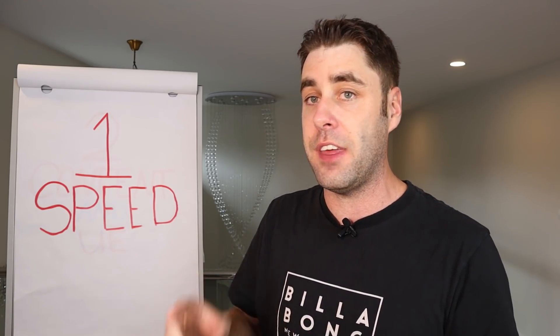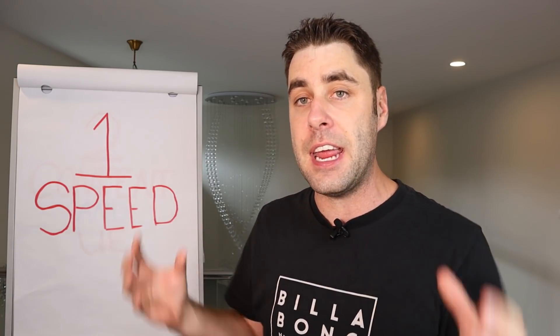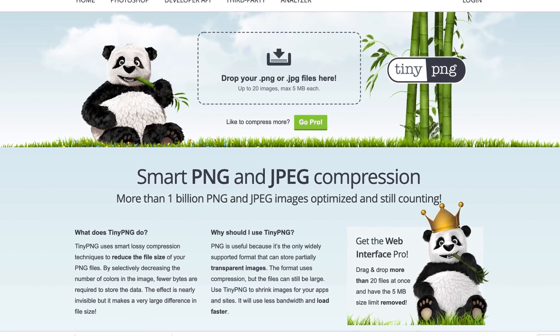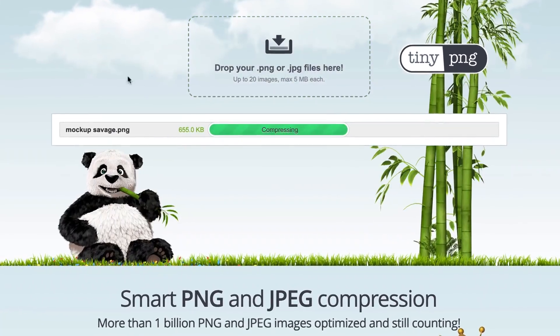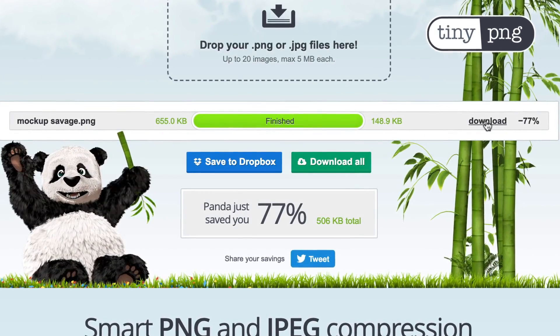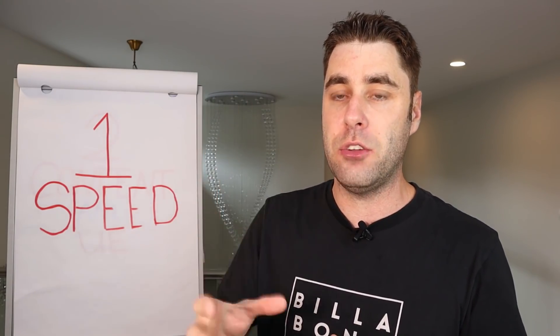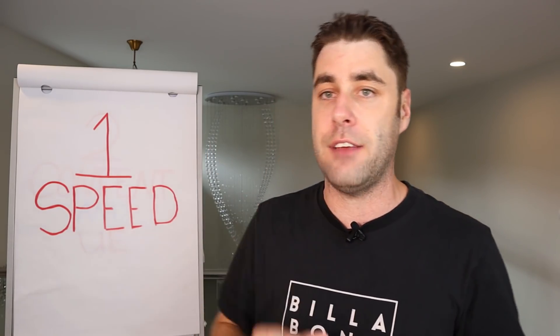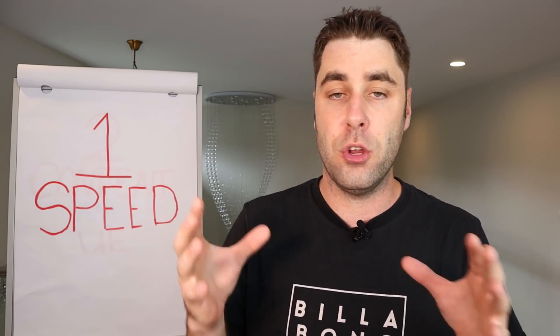Another thing that slows websites down more than anything is images. Before you upload any images to your website, go to tinypng.com and simply upload the images there first. Tinypng.com will compress them by about 30% to 50%, so you've literally cut the size of those images in half, which will drastically increase the speed of your website instantly — and it's free. It's a simple tweak that helps user experience. You need good hosting and optimized images that work for both Google and your users.